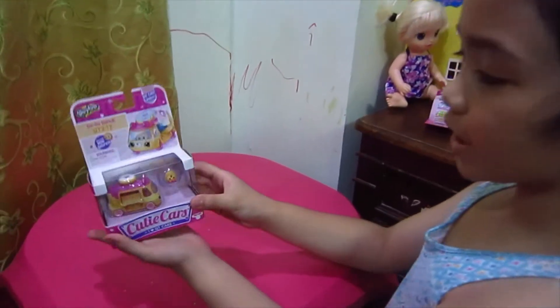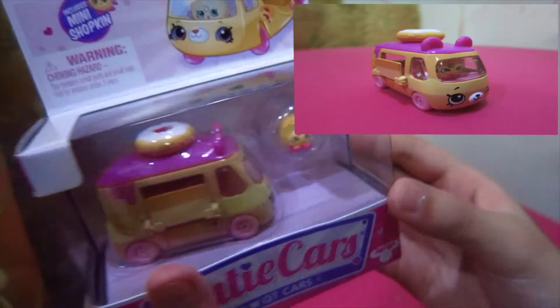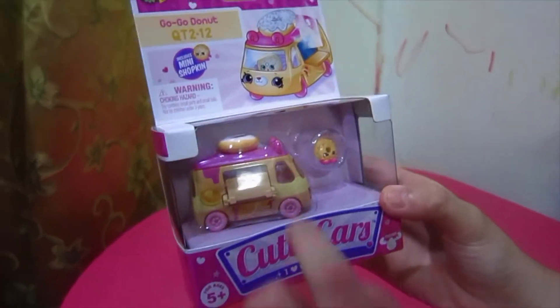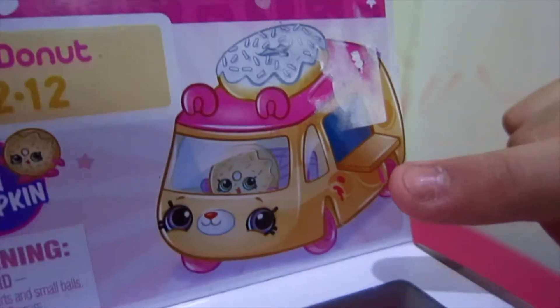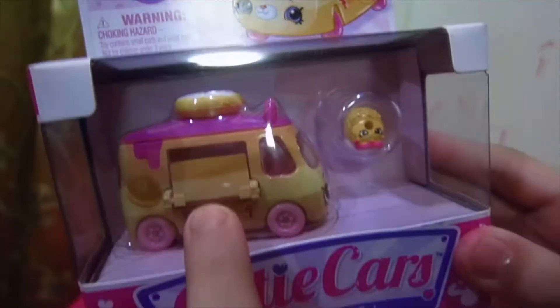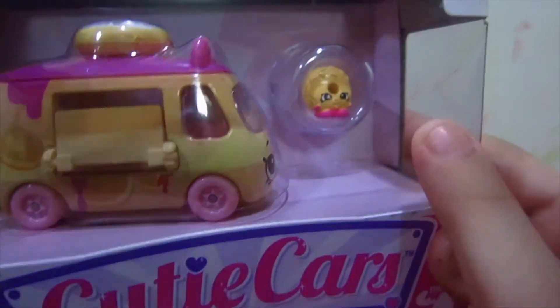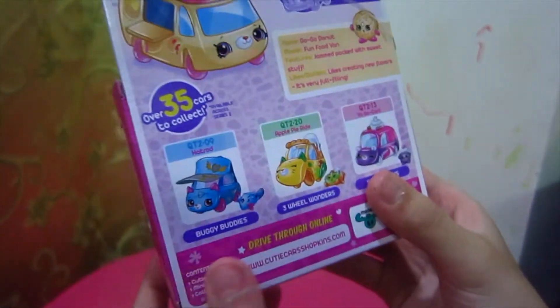Hello guys, today I have this cutie car — I only have one. On the front we have a picture of the cutie car, there's the name, and here's the cutie car — my most favorite mini Shopkin, the cutest one of all.